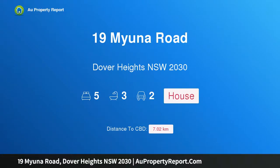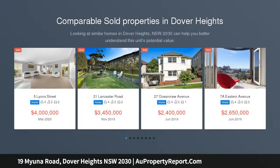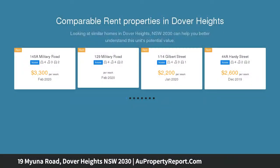Introducing 19 Myuna Road, Dover Heights, New South Wales 2030 — a family home with superb ocean views in a highly sought-after location. Showcasing two immaculately presented levels designed with modern appeal, this picturesque home optimizes space, natural light, and lifestyle.